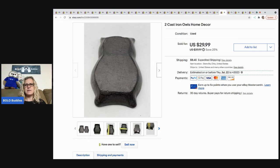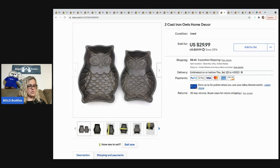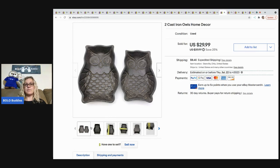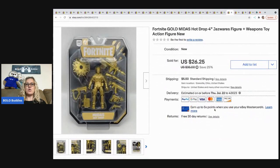The next items I sold are these cast iron owls — they're like home decor, possibly cooking molds. I picked them up at a garage sale for $2 and sold them for a best offer of $25 plus shipping.